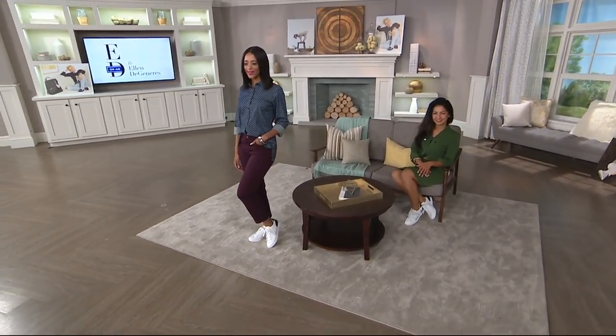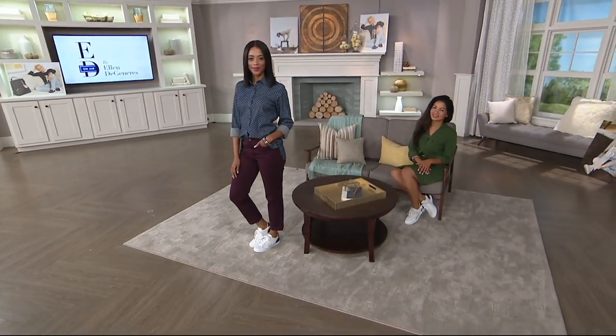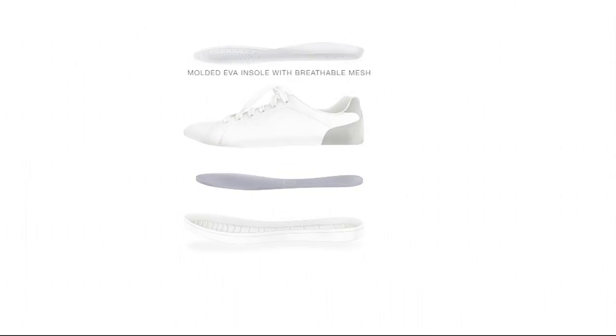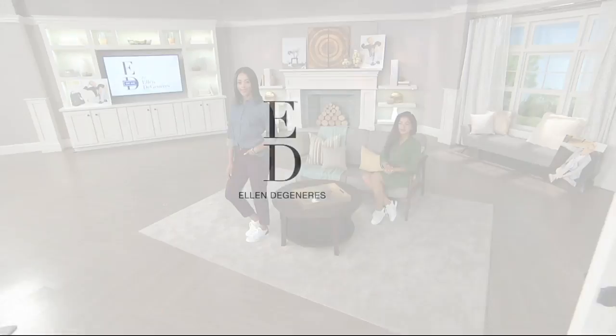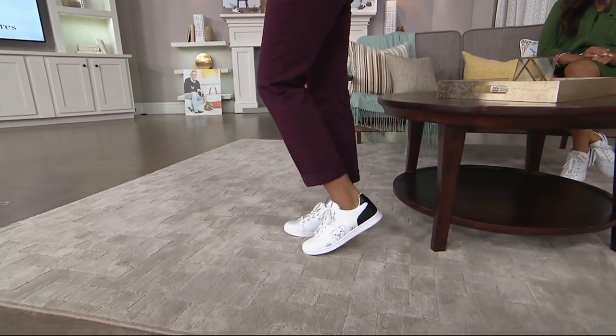Some of the built-in comfort features: if we're looking at the insole, Jacqueline, explain to us exactly what we're getting inside this shoe. Ellen absolutely demands that her shoes be comfortable. She wants them to look great and go with her style, but they have to be comfortable so she can wear them all day long. We started from the ground up: a great molded EVA insole, full grain leather upper, a cushion gel insert that bounces back with every step, and a full rubber outsole that's going to flex with you — all of that working together to give you great fit, great stability underfoot, great comfort, and great cushioning.